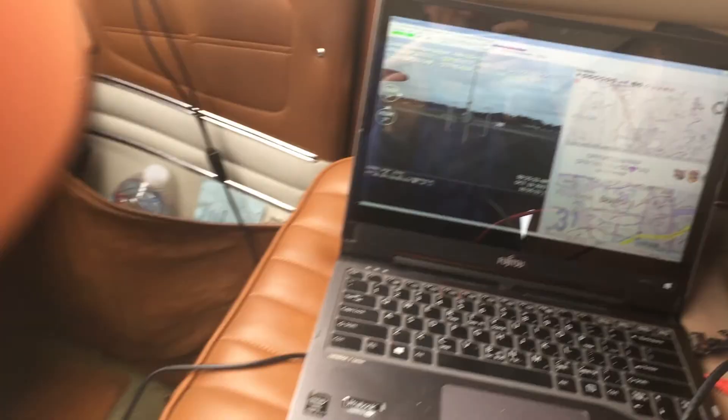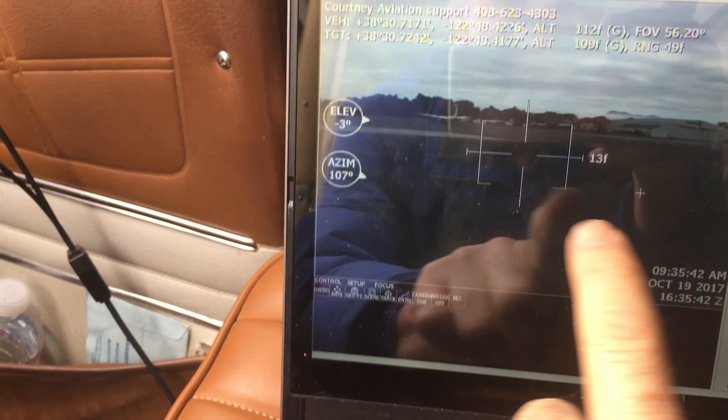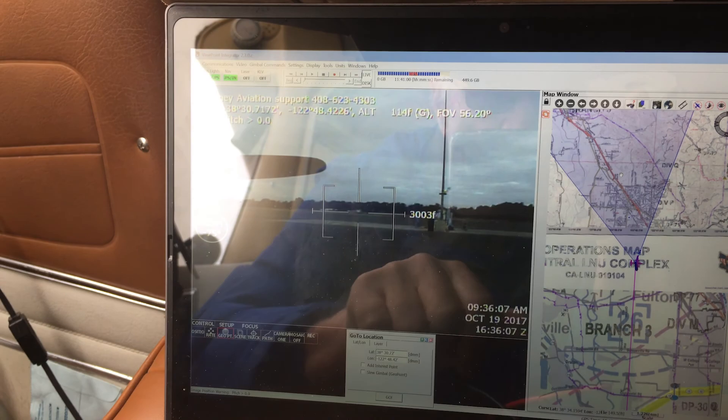What you operate is this touch interface. You touch something and it goes there. If you touch an object, it locks on. I can also double-touch the map, and wherever I double-touch the map, the ball goes, as it has just done.